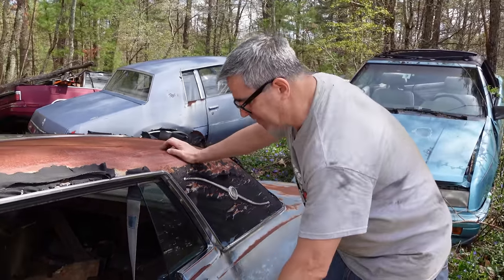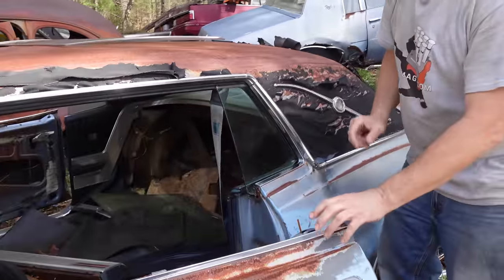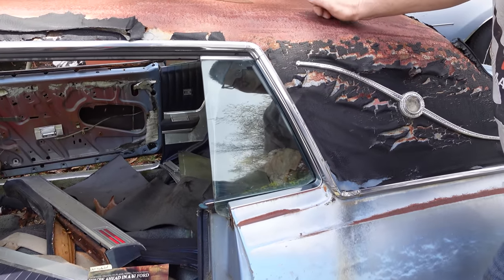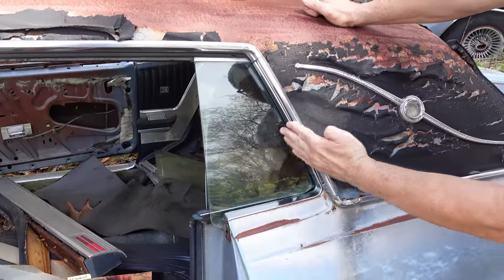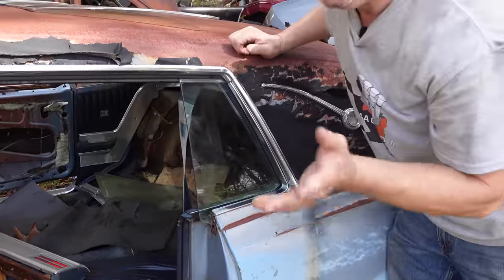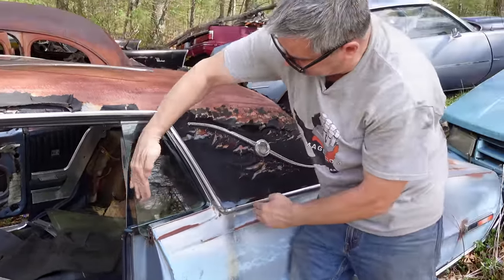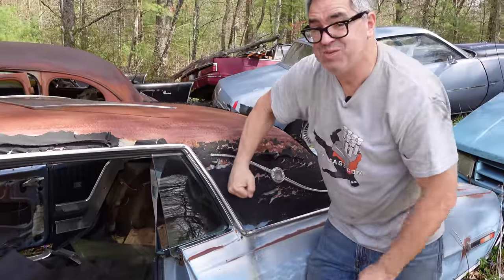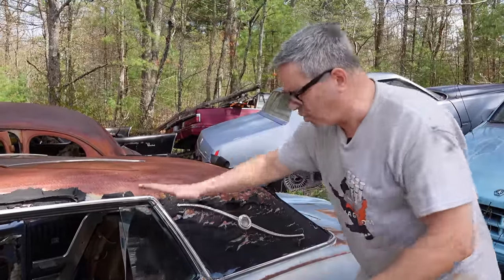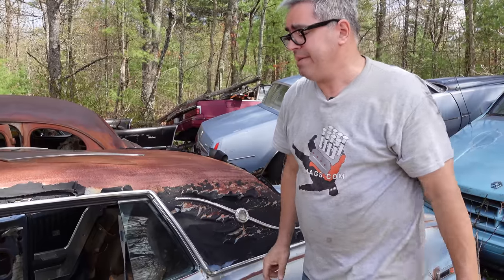On this generation of Thunderbird, the rear window glass does articulate, but instead of going down, it goes back into the B-pillar. So when you hit the power window — this car is completely dead — but if you did, this window would go back into the B-pillar. I can't think of another production application where that was done; they almost always go down, or they're fixed.